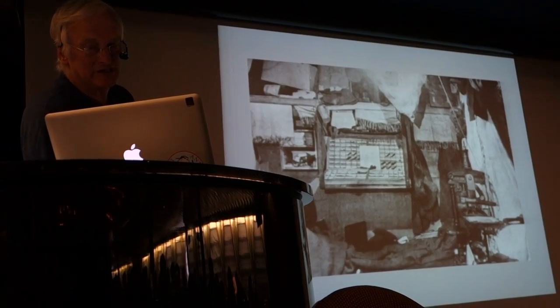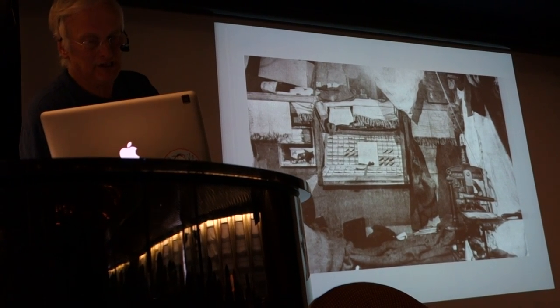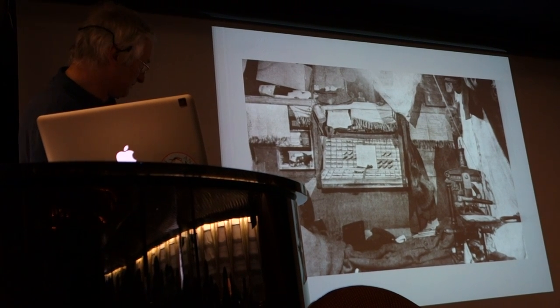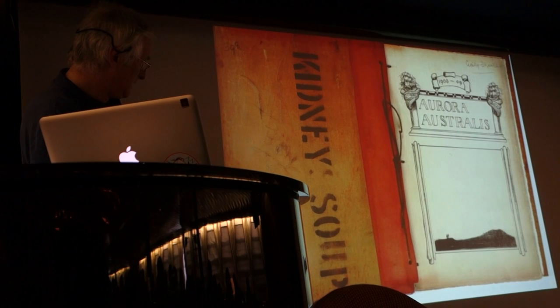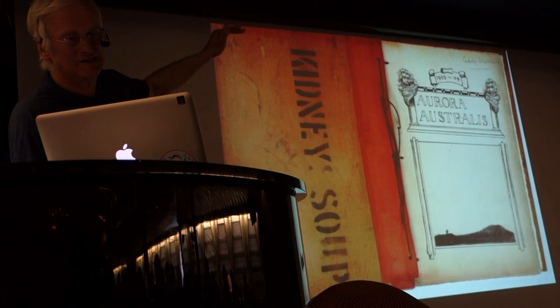The Winter Activities — one of which was to produce the first book published, but not offered for sale, printed in Antarctica. And there's the printing press. And this is the book they used — the bookends. They used bits of their Bedesta packing cases, like tea chests.